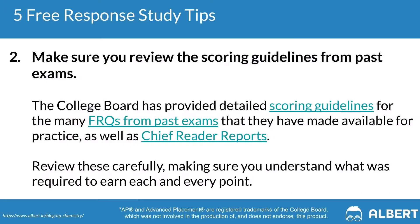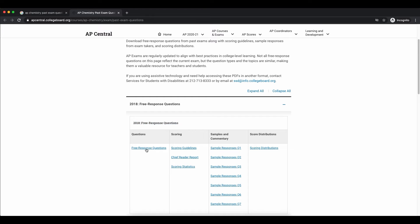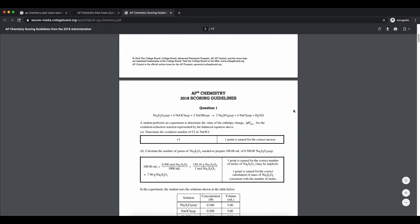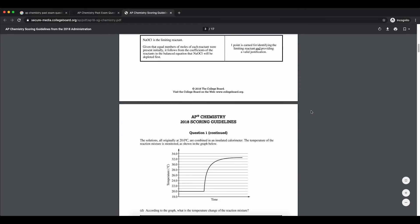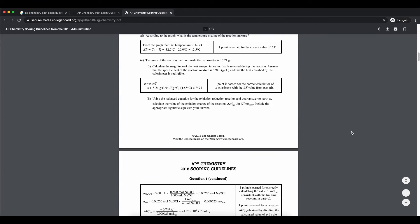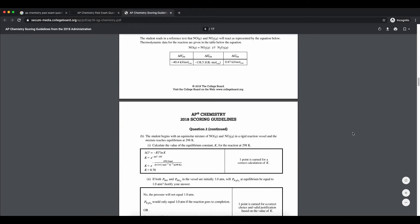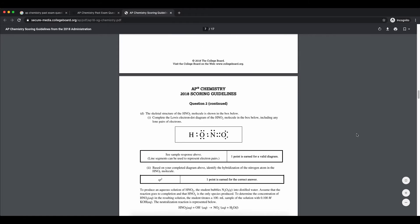The second free response tip is to review past scoring guidelines and rubrics. The College Board does a great job of providing a library of previously released free response questions, as well as chief reader reports that document specifically what students did well and didn't do well on for that particular year's exam. Make sure you're going through at least three years' worth of previously released exams to understand the patterns that AP Chemistry students often make on the free response section.